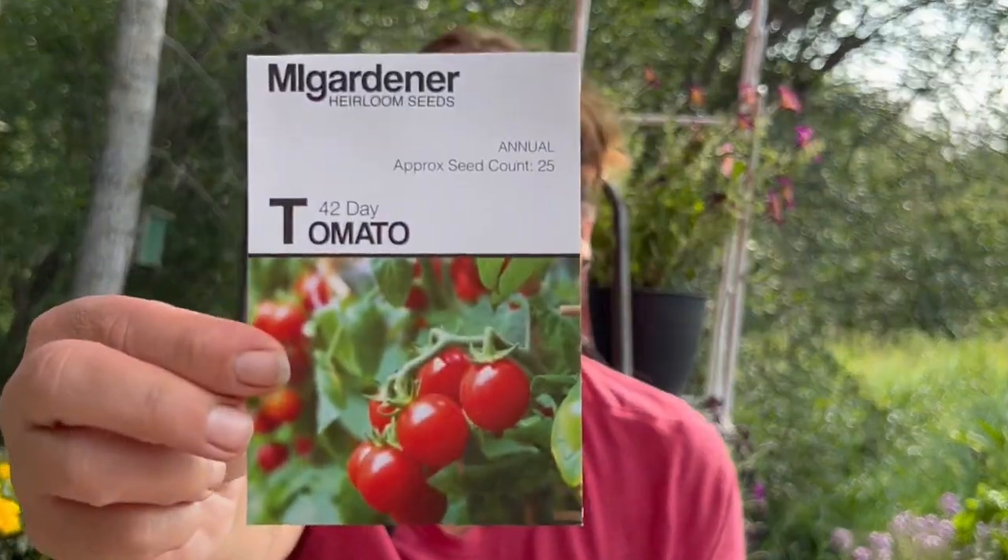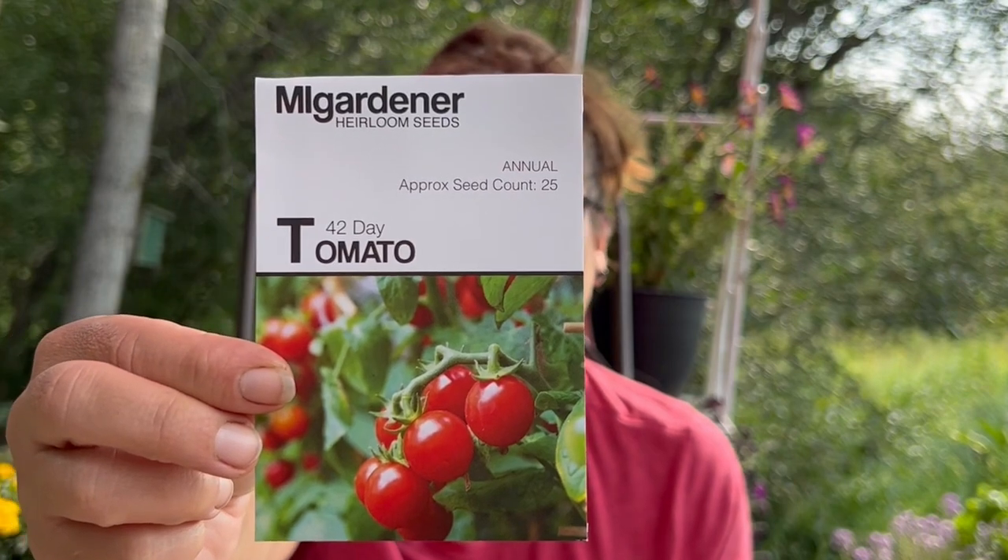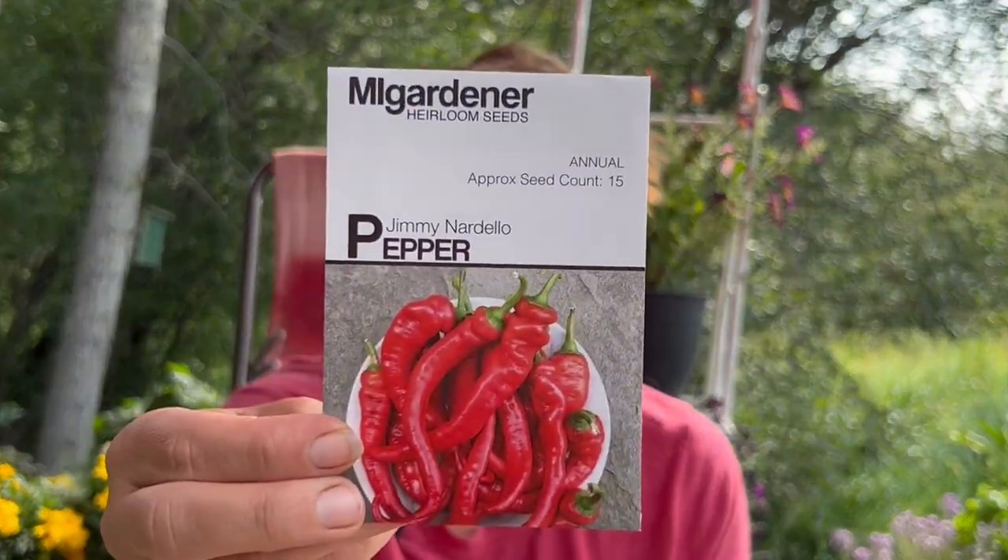And then this one I wanted to try — it's called a 42 day tomato. So this is going to take 42 days, which is really nice because we don't have many days up here. Pepper — I really wanted to try this pepper, it comes highly recommended. A Jimmy Nardello pepper, so we'll grow that for next year.